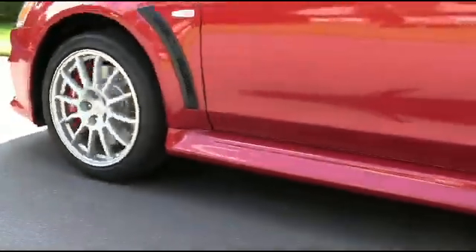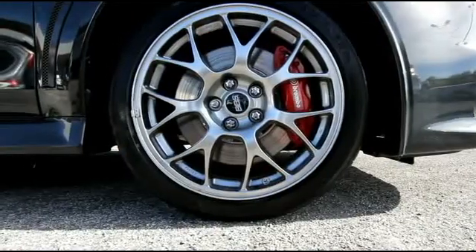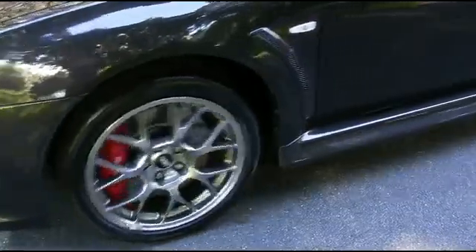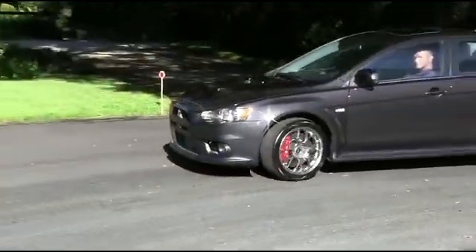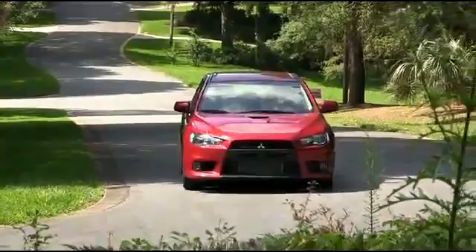The Lancer Evo GSR features Enki cast alloy wheels. The Lancer Evo MR rolls on BBS forged aluminum alloy for ultimate performance. All Evolutions feature Brembo high-performance braking systems.